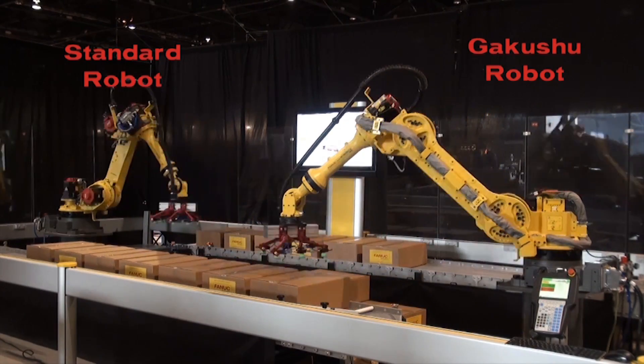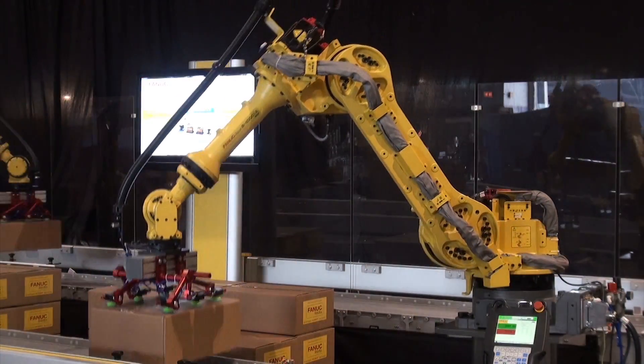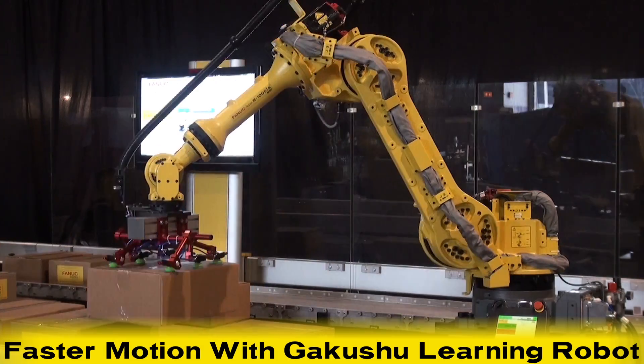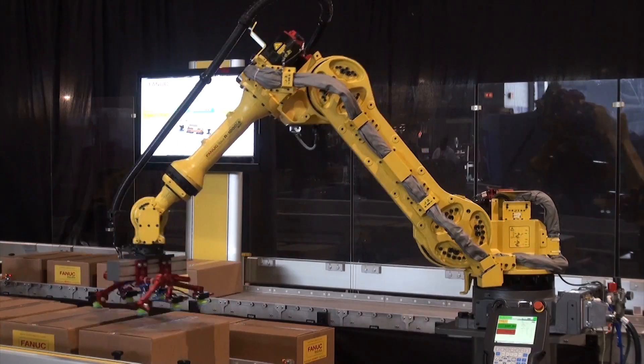The robots start palletizing and depalletizing boxes at the same time. However, as you can see, the robot equipped with the FANUC GAKUSHU learning software performs at a higher speed than the robot not equipped with the learning software.